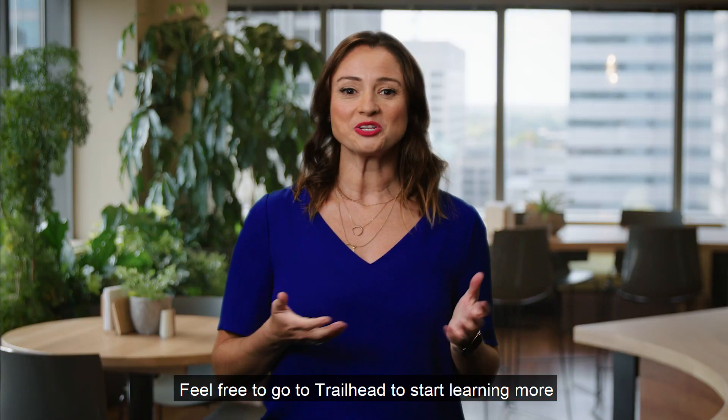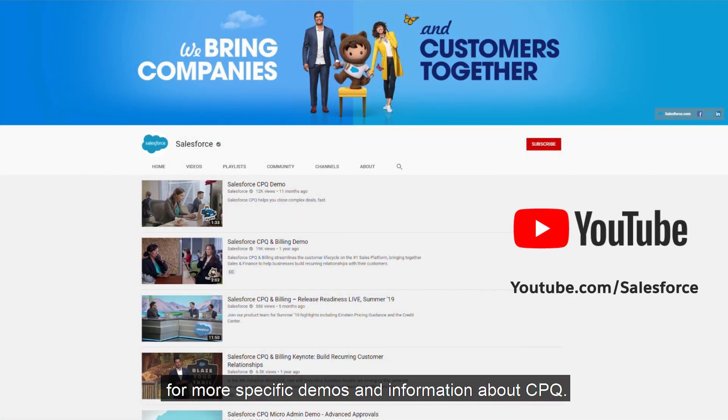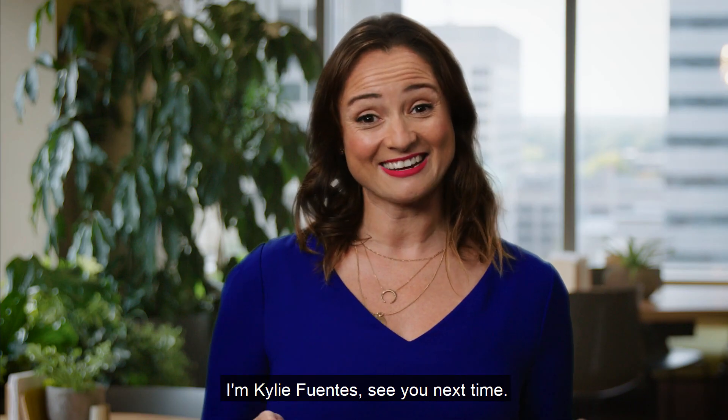Feel free to go to Trailhead to start learning more, or you can browse our YouTube channel for more specific demos and information about CPQ. Thanks for joining. I'm Kylie Fuentes. See you next time.